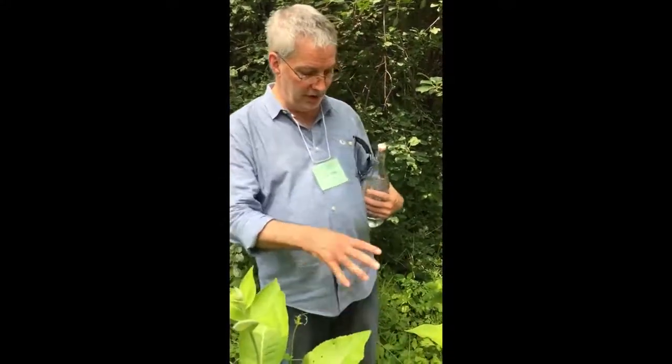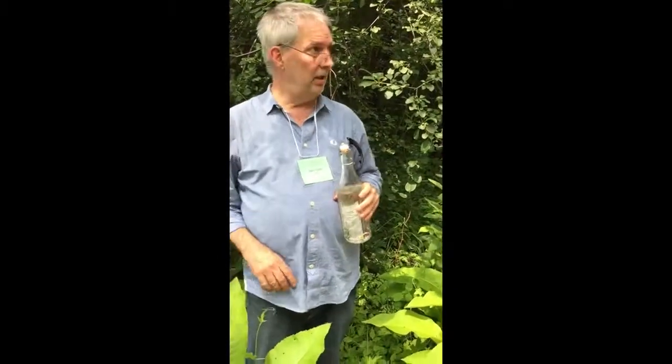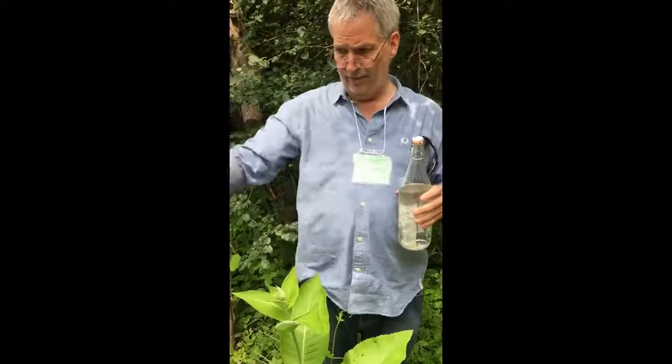You harvest the root in the second year, not the first — all the energy of the first-year root is in the gathering stage, putting up the plant. When it dies down in the fall, all the power goes back into the root. So you look for one with a stalk in the fall, when these are dry. The first-year plants are just basal leaves — that's all you'll see. It seeds itself quite prolifically; seeds blow off from the flower.